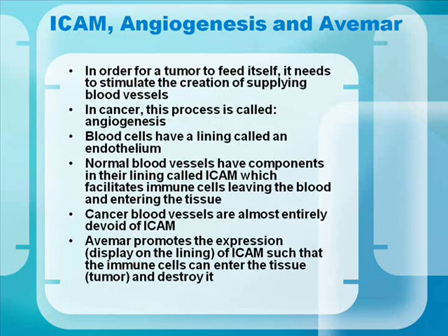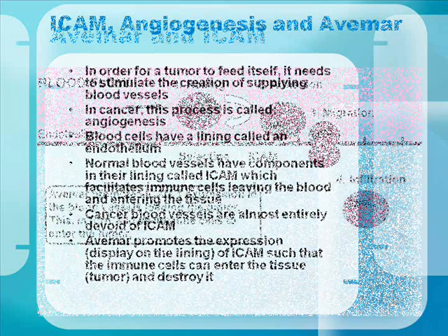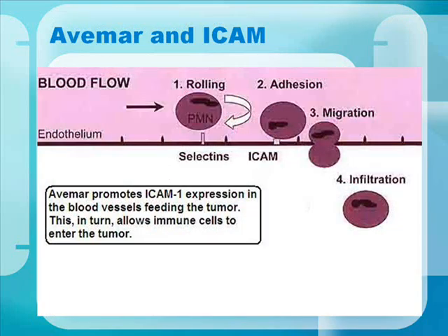ICAM, angiogenesis, and Avamar. In order for a tumor to feed itself, it needs to stimulate the creation of supplying blood vessels — a process in cancer called angiogenesis. Blood vessels have a lining called an endothelium. Normal blood vessels have components in their lining called ICAM, which facilitates immune cells leaving the blood and entering the tissue. Cancer blood vessels are almost entirely devoid of ICAM. Avamar promotes the expression of ICAM, helping immune cells enter the tissue and destroy the tumor.